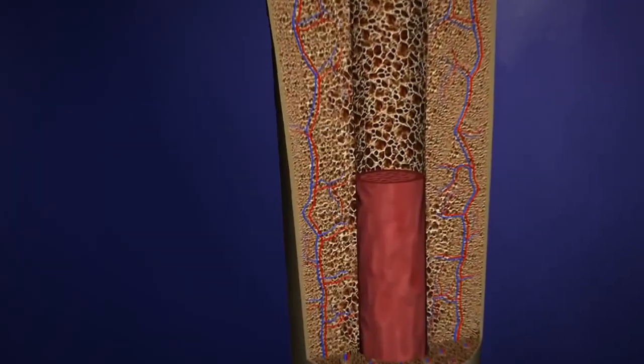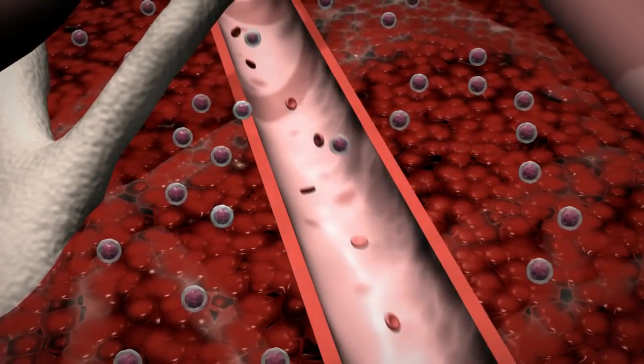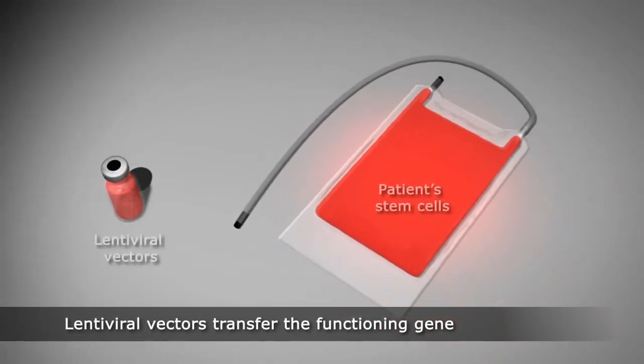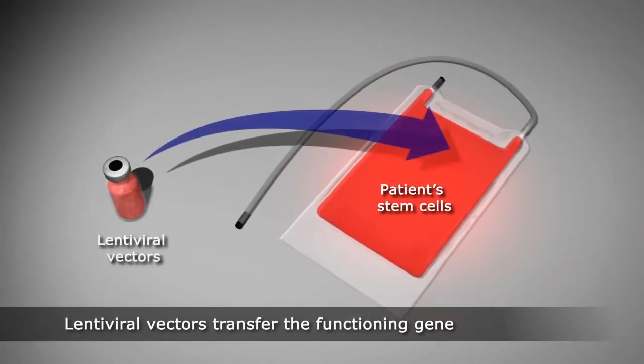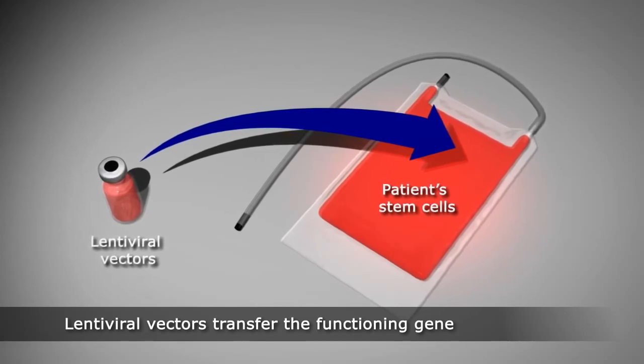Next, blood stem cells are collected from the patient. In the laboratory, the lentiviral vector will be used to insert the functioning copy of the beta globin gene into the DNA of the collected blood stem cells.